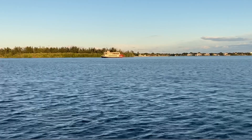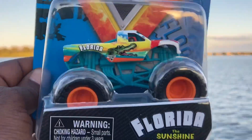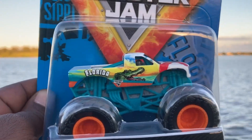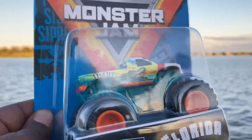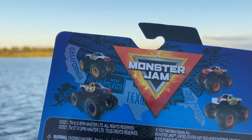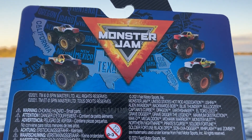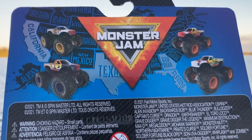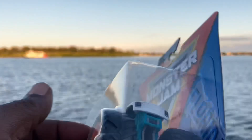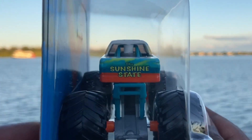On my way to Walmart I was fortunate enough to find one of the exclusive Florida Sunshine State Monster Jam trucks. It is exclusive to Florida from what I gather. The back shows trucks from Georgia, Florida, Texas, and California. Let me know if you see these trucks in Georgia, Texas, or California, and if you see Florida trucks let me know — I'll be very interested to see if these are only available in the states they represent. The Florida Monster Jam truck — if you collect Monster Jam trucks, this is an exclusive and a must-have.